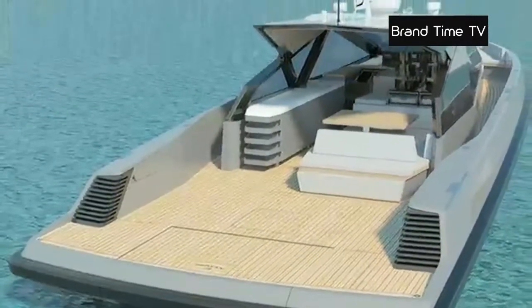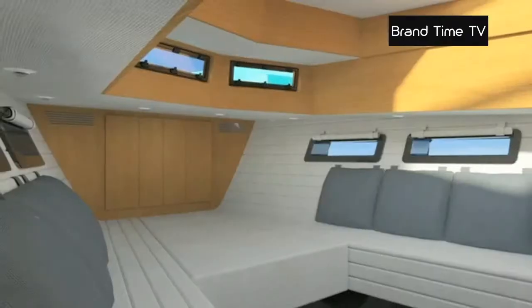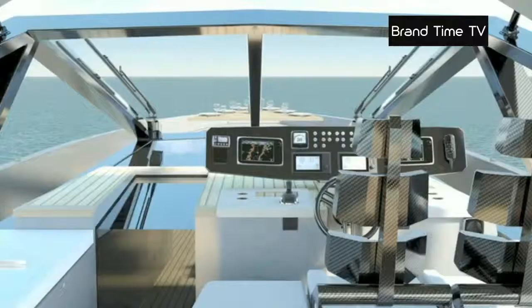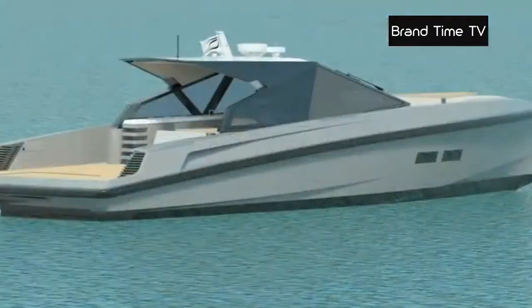The exterior kitchen, saloon and sundeck are all located in a space that opens out onto the rear. The boat can accommodate up to three passengers. Guests can enjoy the magnificent kitchen in carbon, a material which also covers the two seats of the cockpit.